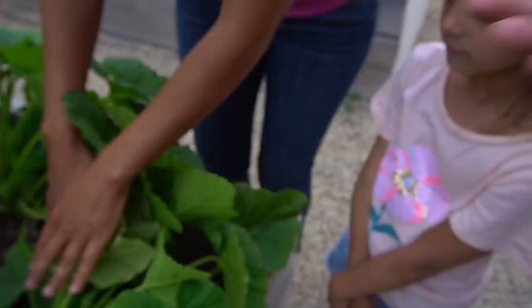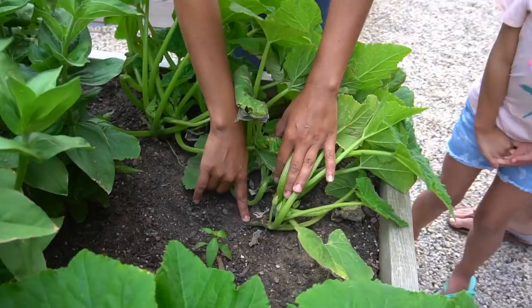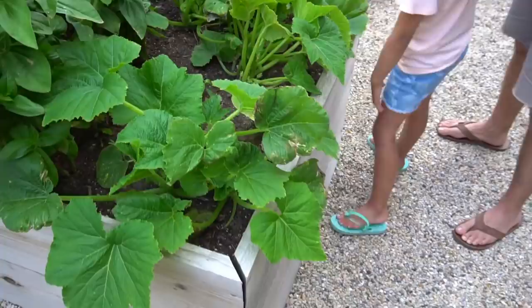A lot of times those cucumber beetles like to come right in to the area where the stems meet with the soil. That's where they like to eat, and you don't really know they're there until all of a sudden your plants wilt because it's already eaten from the bottom — kind of like an insect that just chomps away and then it's gone before you know it.